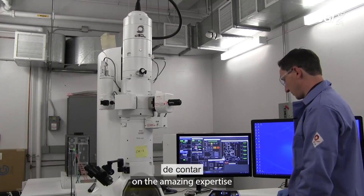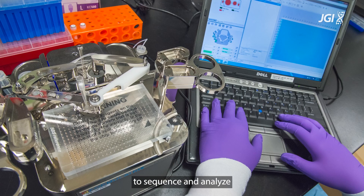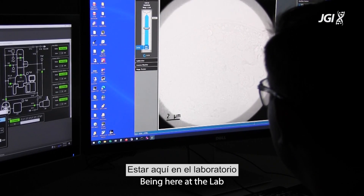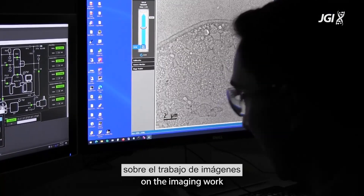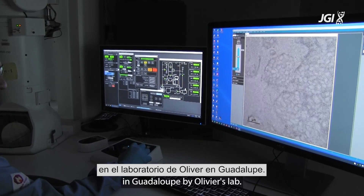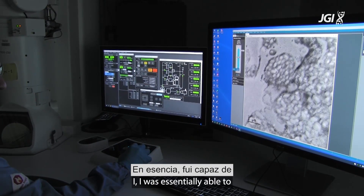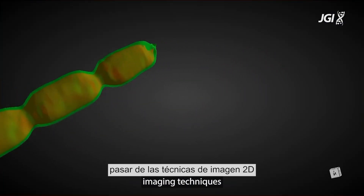Of course, being here at the DOE Joint Genome Institute, we had the possibility to rely on the amazing expertise from a lot of people to sequence and analyze the genome of these giant bacteria. Being here at the lab basically allowed me to build on the imaging work that had already been done in Guadeloupe by Olivier's lab.